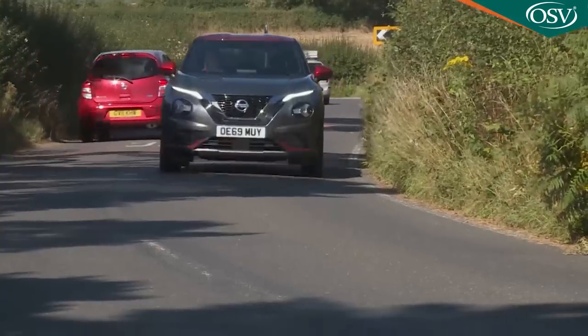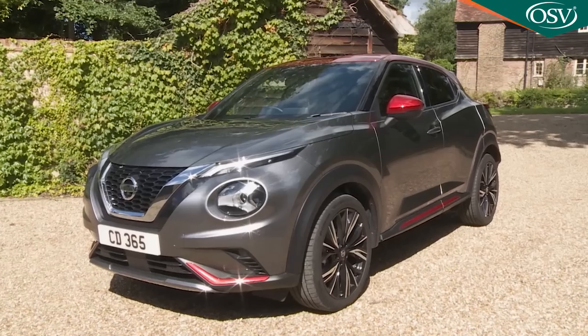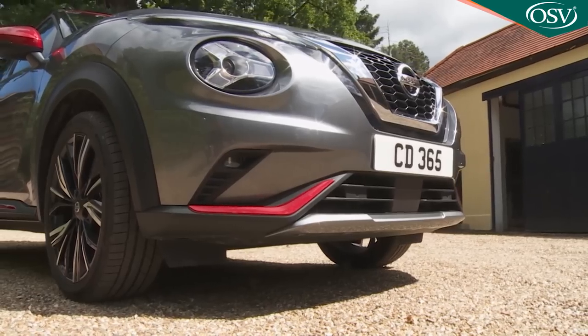Light, nimble and extrovert, the Nissan Juke was the original small super-mini-derived crossover model, combining attitude, irreverence, modish style and energy with a mischievous sense of fun.